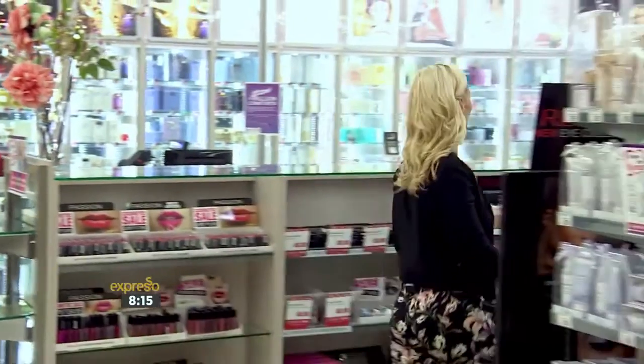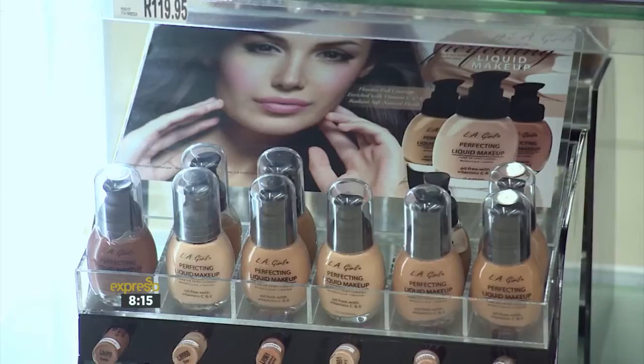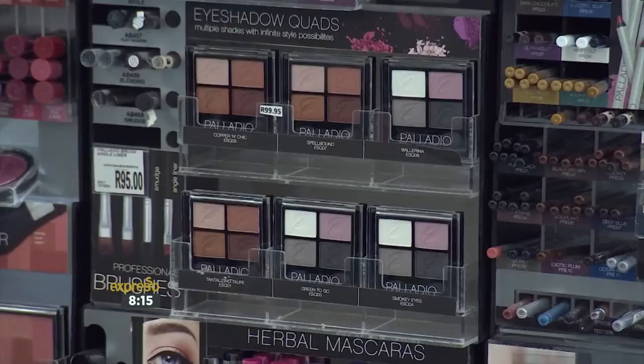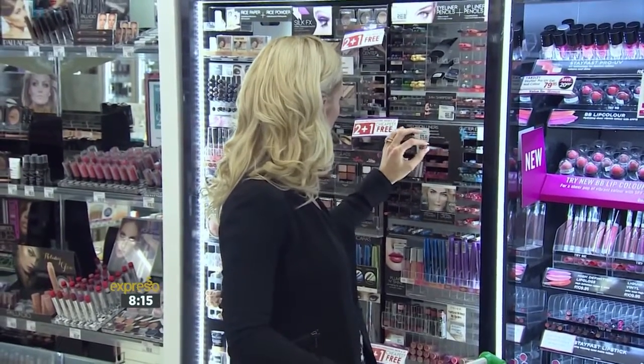Let's be honest, we all want a beautiful made-up face but we don't want to spend hours getting there. Today we're going to demonstrate how to do the ultimate 10-minute face using some popular Diskem products. Diskem is a one-stop shop for all your skincare and cosmetic needs. From high-end to affordable brands, you can get a variety of products under one roof, which saves you time and keeps you looking great.